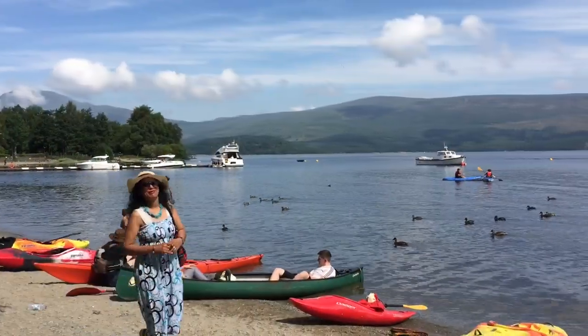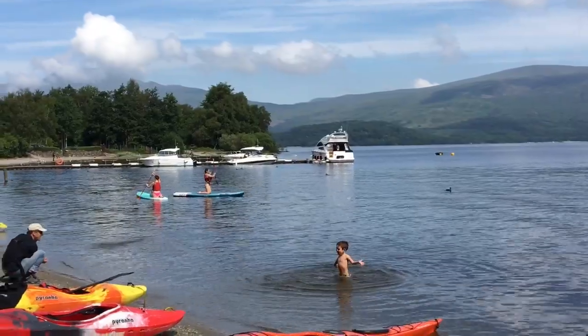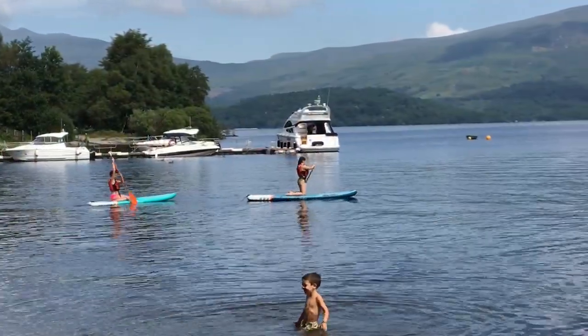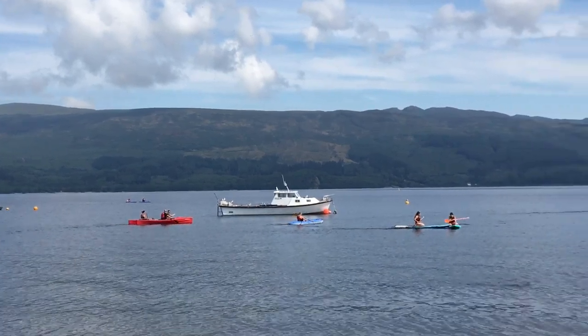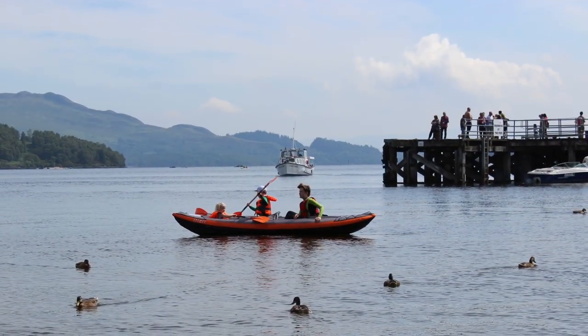Whether it's adventure you are after or you just want to enjoy the Scottish natural scenery and take in the amazing views of the Loch, this is the place to go to.